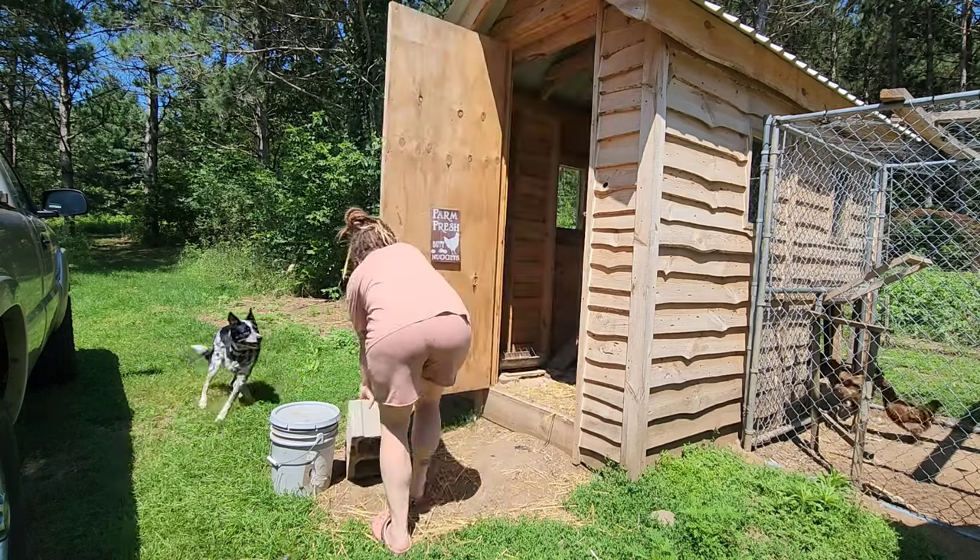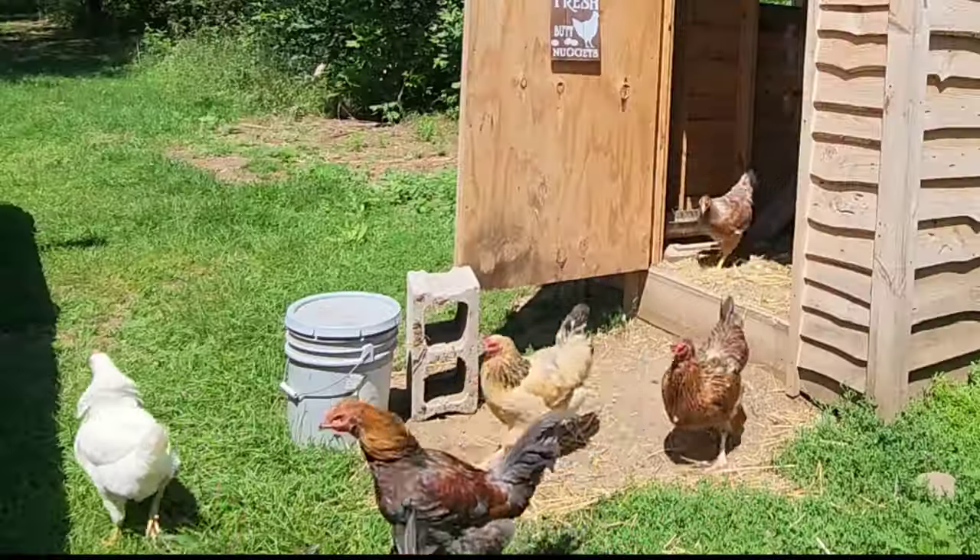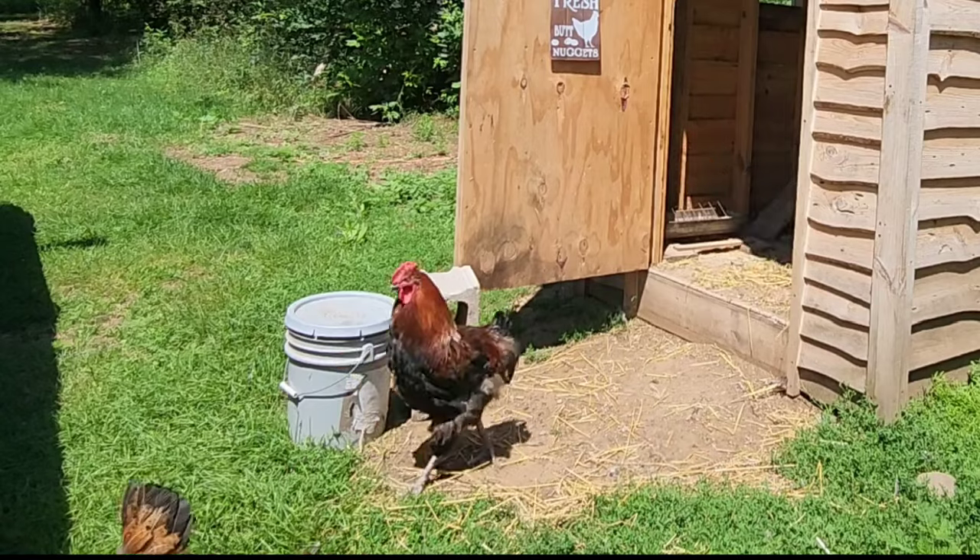First thing on the docket when we get home is get the chickens let out so they can get free-ranging and get some good, delicious free food.